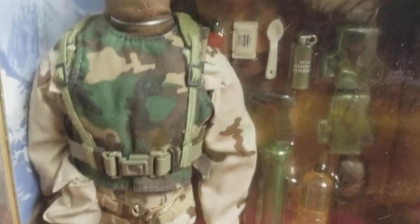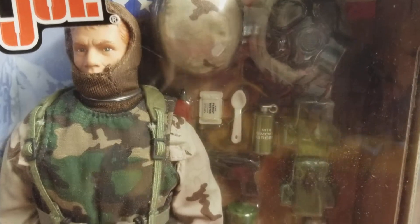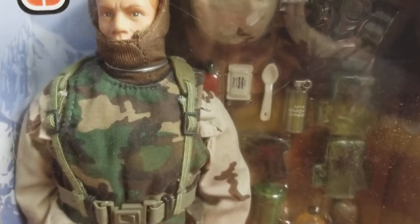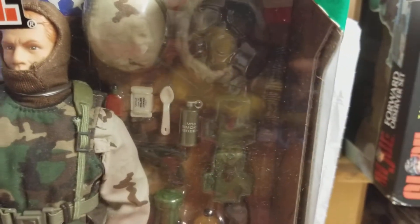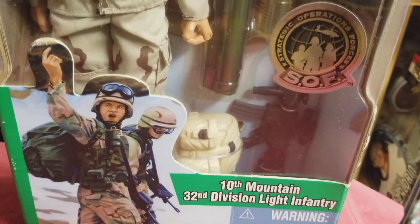All of the accessories and weapons — and he's got his gas mask there. This guy is ready to go, ready to rock and roll. I searched and searched and searched and found him, and I said I've got to get him. One more up-close and personal shot for the collectors that might be looking for this guy.